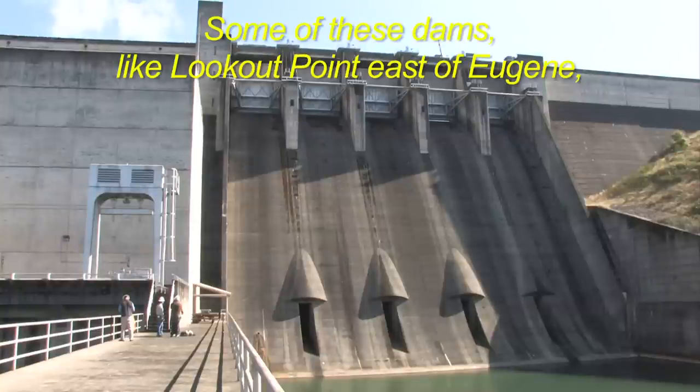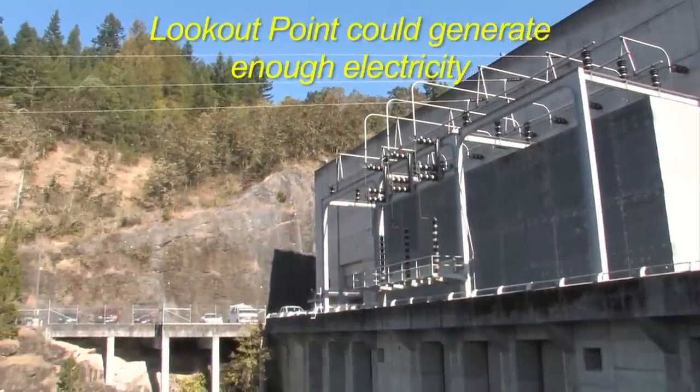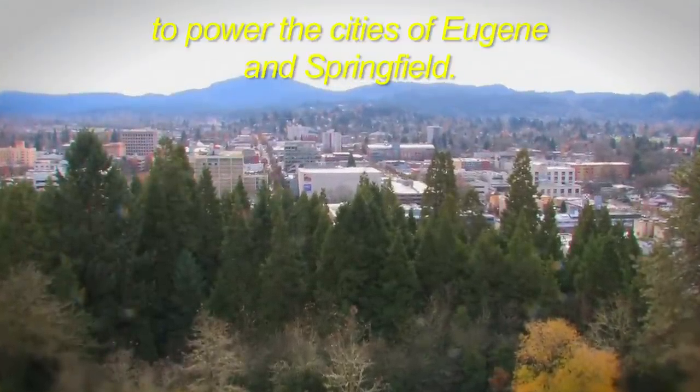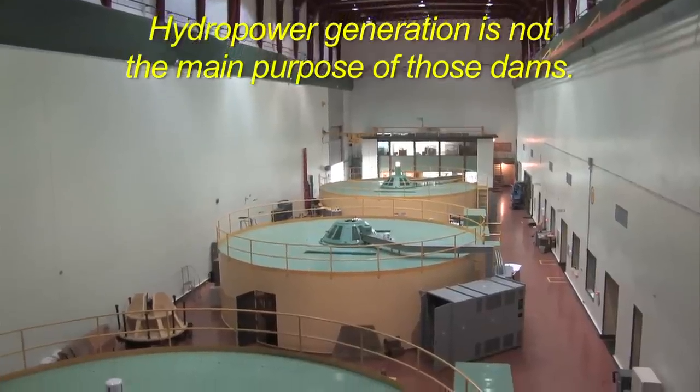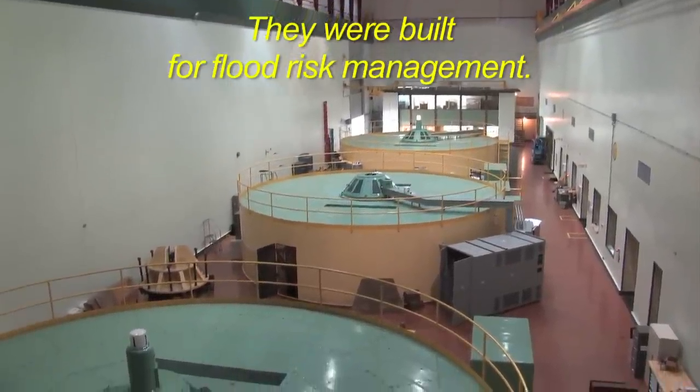Some of these dams, like Lookout Point east of Eugene, produce electricity. Lookout Point could generate enough electricity to power the cities of Eugene and Springfield. However, hydropower generation is not the main purpose of those dams — they were built for flood risk management.